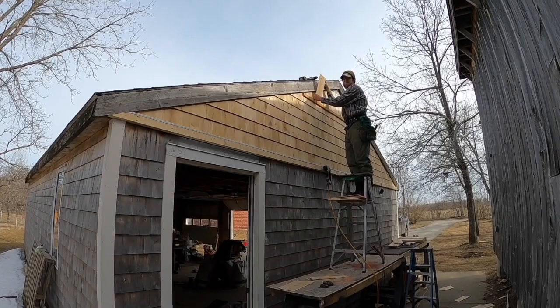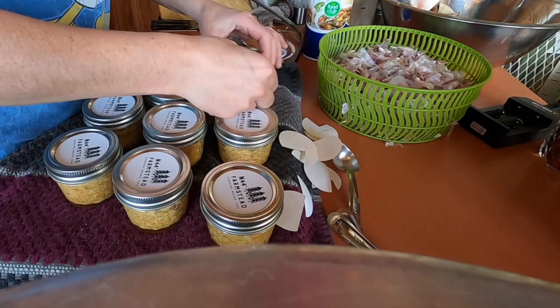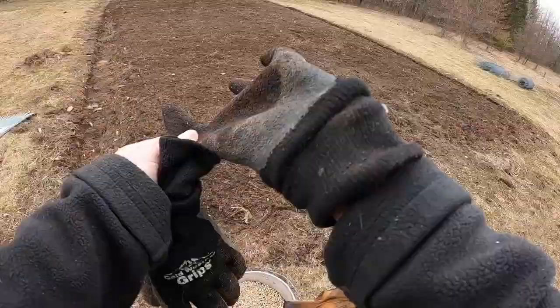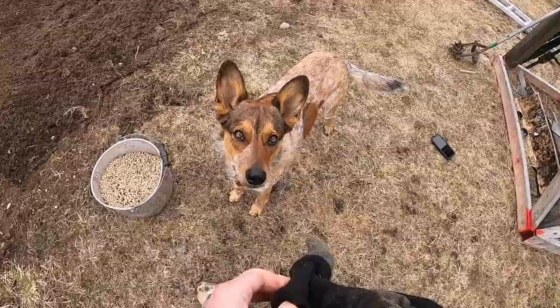Buttoning up the last of the winter projects, finishing farm stand products, tending to our poultry, and sowing spring cover crops.